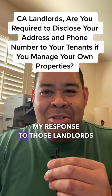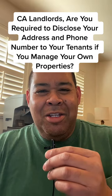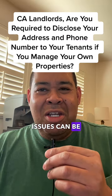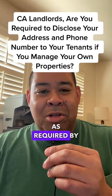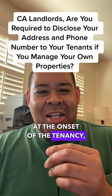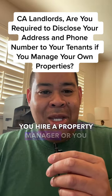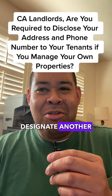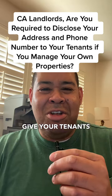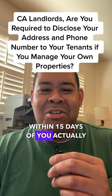My response to those landlords is: not only do you have to provide your name, address, and telephone number where legal notices and issues can be given to you as required by law under the Civil Code, but at the onset of the tenancy, anytime you change management — like if you hire a property manager or designate another person to do those functions — you have to give your tenants notice of the change of management within 15 days of actually doing it.